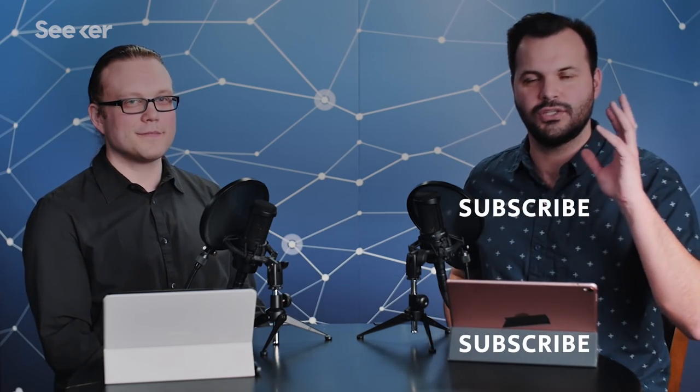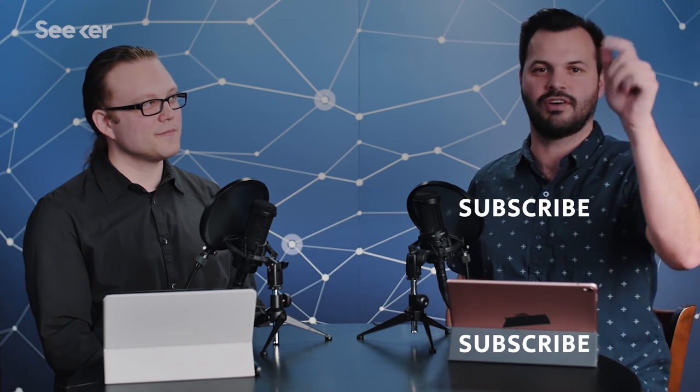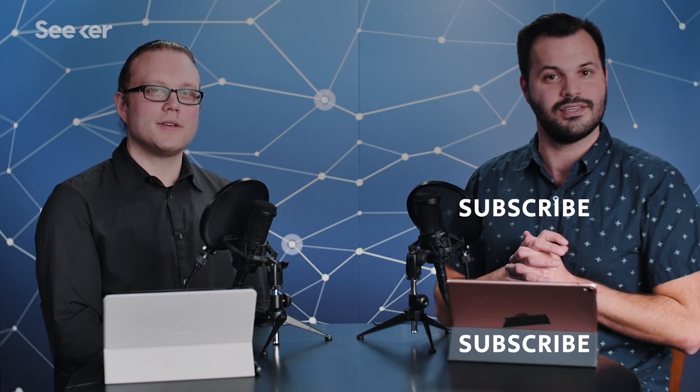Thanks so much for coming in and talking to us. Thanks for having me. Thanks everyone for tuning in to Seeker Plus today. Make sure you subscribe for more. If you want more information on what Dr. Alex Urban is working on, you can find a link in the description. Come find us on Twitter — I am at Trace Dominguez and we are at Seeker.